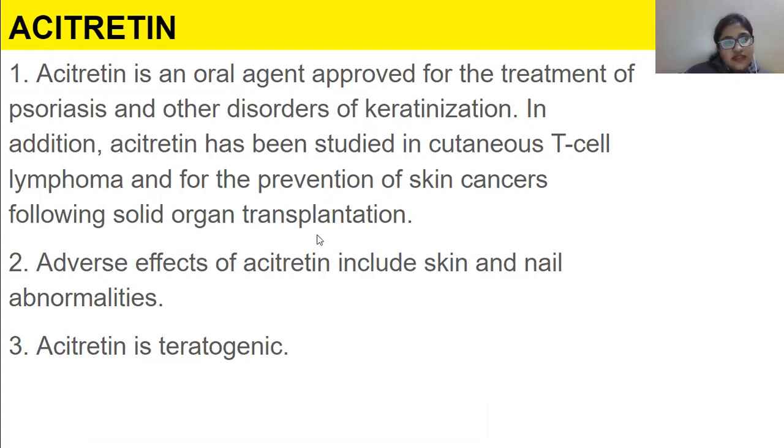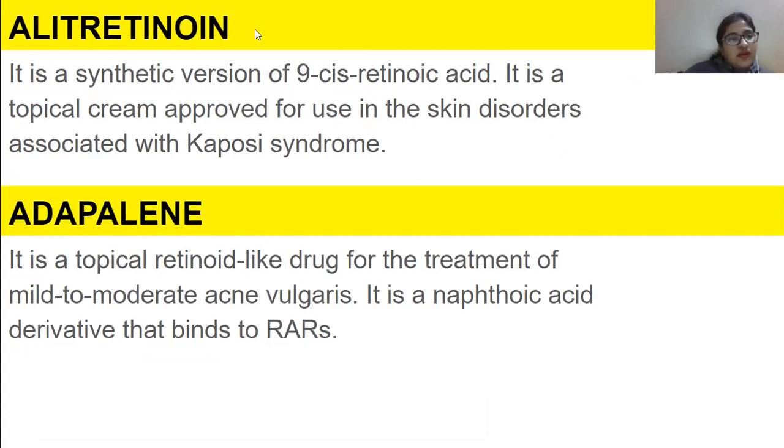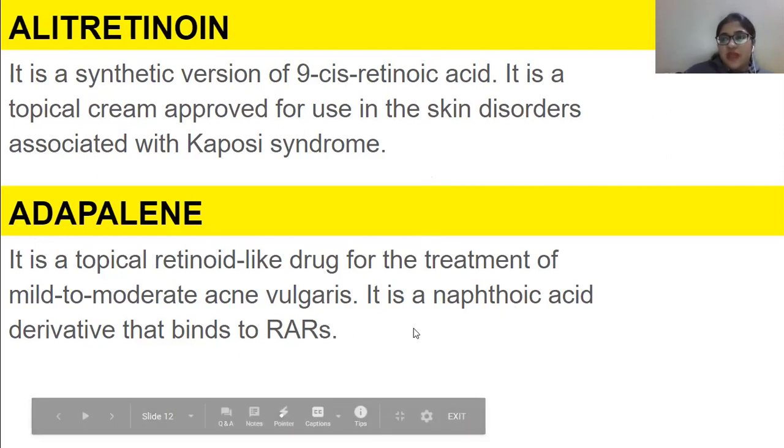Adverse effects of acitretin include skin and nail abnormalities, and it is again teratogenic. Alitretinoin is a synthetic version of 9-cis retinoic acid — it is a topical cream approved for use in skin disorders associated with Kaposi sarcoma syndrome. Adapalene is a topical retinoid-like drug for the treatment of mild to moderate acne vulgaris — the acne in a severe form. It is a naphthoic acid derivative that binds to RARs.